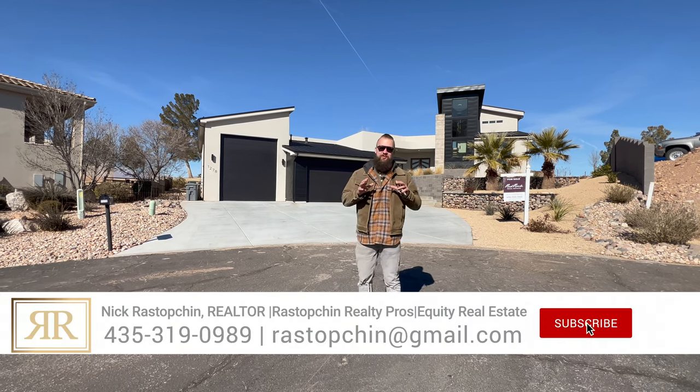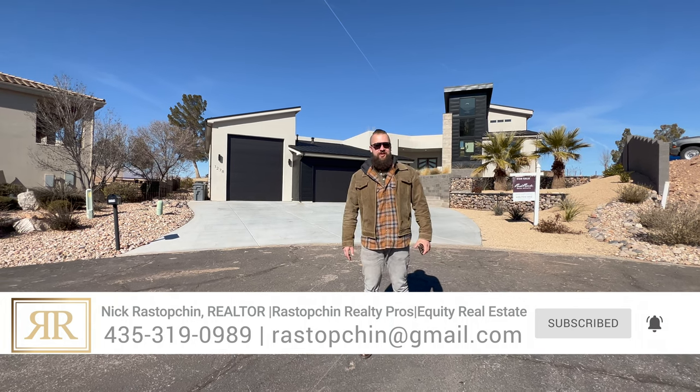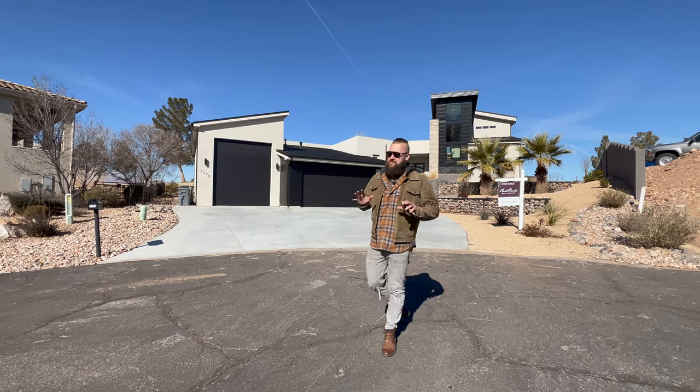This video is being shot for one of our clients. If you yourself are considering moving to Southern Utah, this is something that we're happy to offer in order for us to be your eyes and ears. So we'll jump into some of the specifics.